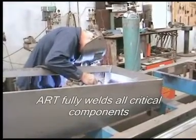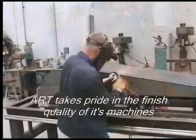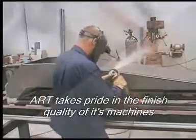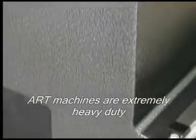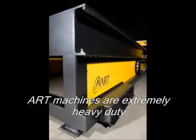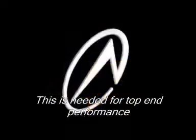All ART machines are constructed using a welded steel construction that meets high standards both in accuracy and strength. ART's fabrication facilities provide the finest quality fabricated chassis and components to meet the most demanding requirements. The strength and rigidity of these machines allows them to achieve extreme performance in high speed cutting applications.